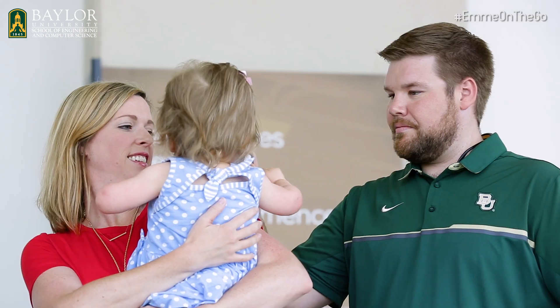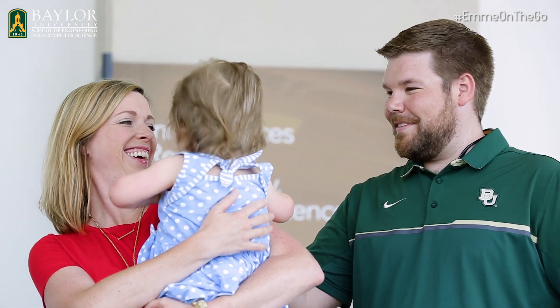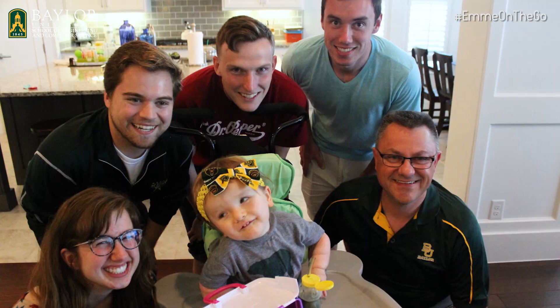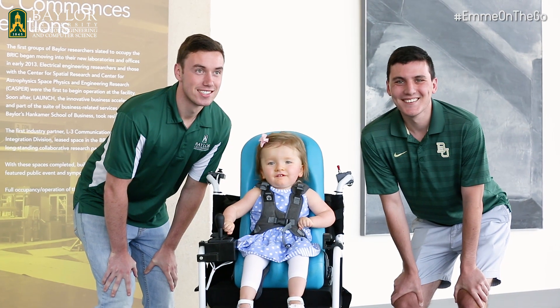I'm just really thankful for the opportunity to have done this project. The Popes were a great family to work with. Every time we've had the opportunity to interact with Emmeline, she's just brought joy to everyone on our team. It's joyful to see the difference that we've been able to make in their life and kind of see it all come together.